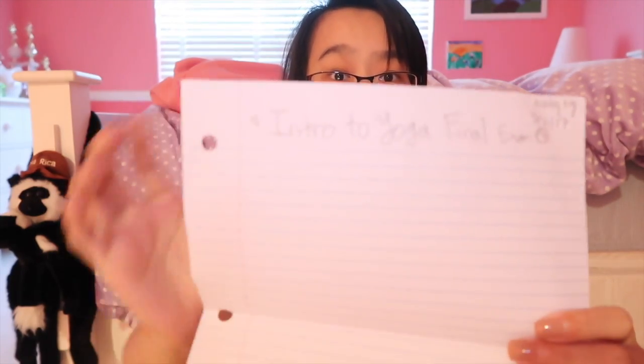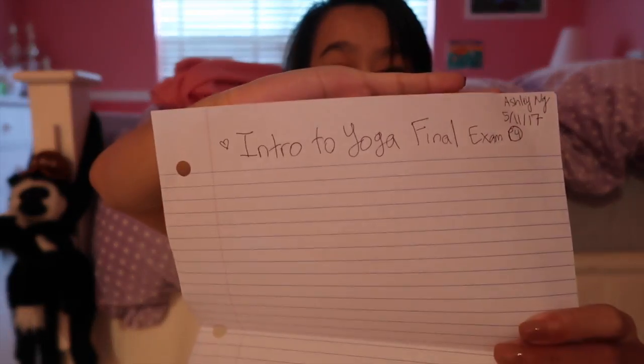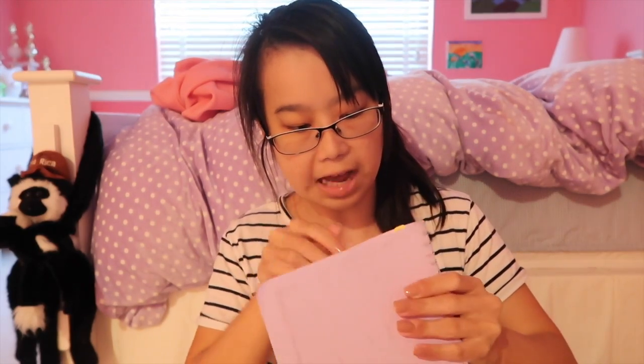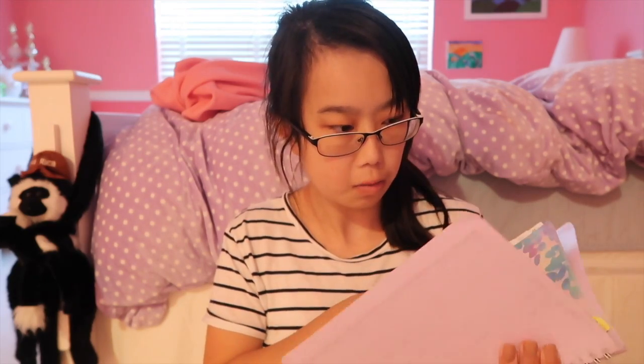I have a blank piece of binder paper that says 'Intro to Yoga Final Exam' — there's nothing written on it because I thought we were using binder paper but we ended up using white paper instead. I also have this planner — it's one of my favorite planners I've ever had, but I regret that I haven't used it since before Christmas break even though it's now March. I got it from Office Max.